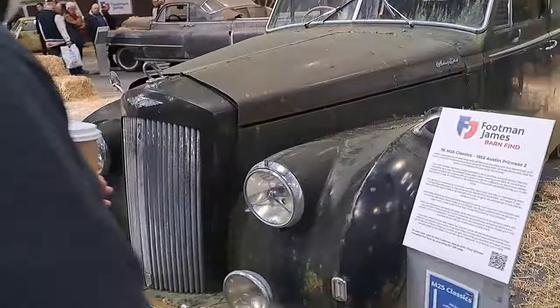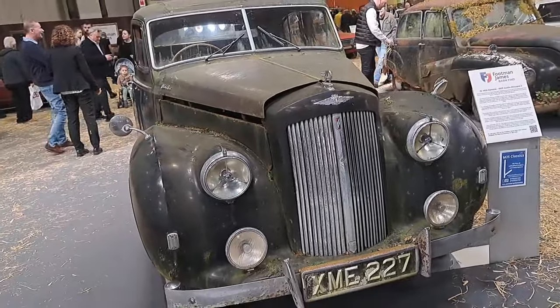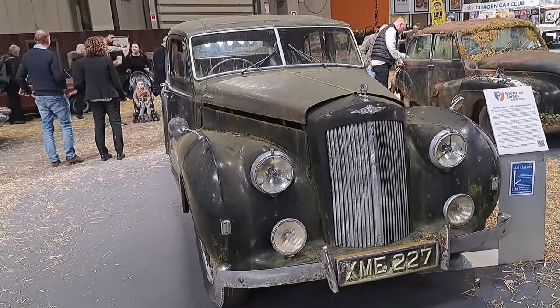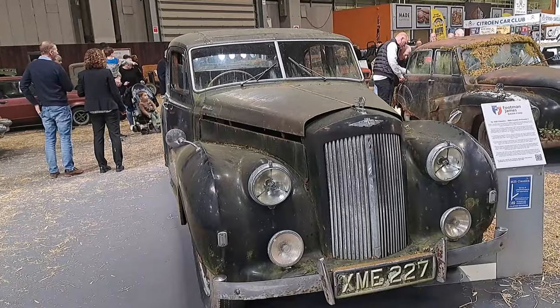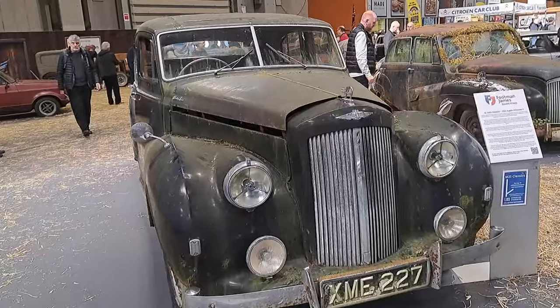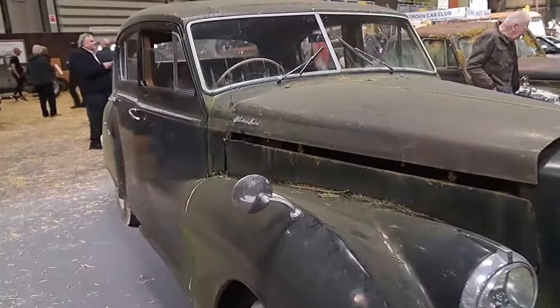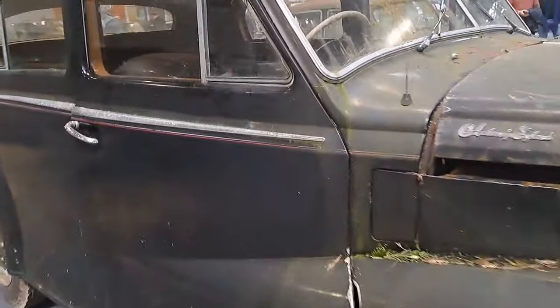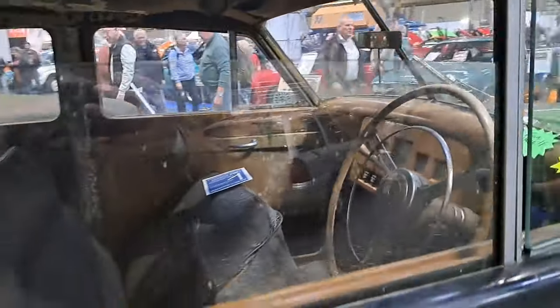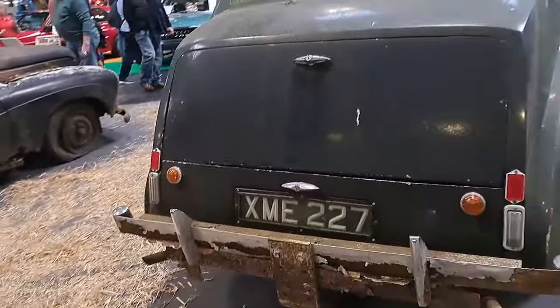And then we've got an Austin Princess 135 — so it's not a Sheerline Princess. It's a '52, this one. Previously sold at auction. The paintwork's not too bad compared to some of the obvious stuff we've actually seen. Obviously these are strong old cars. M25 Classics — 2450. I don't think I quite fancy that, viewers.